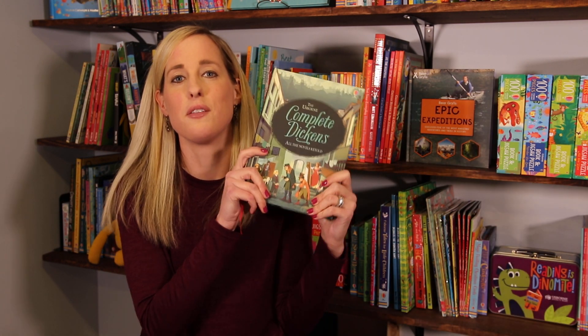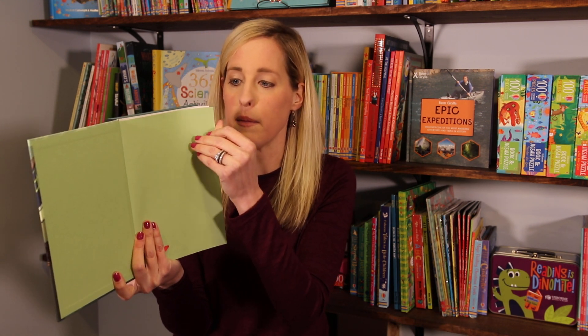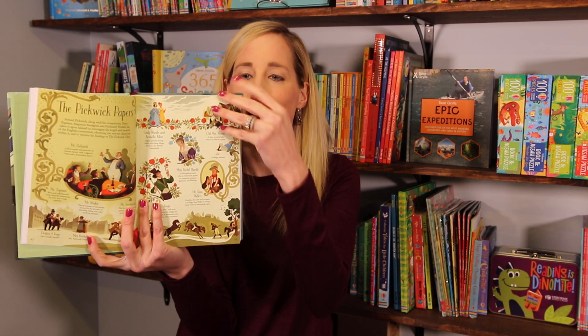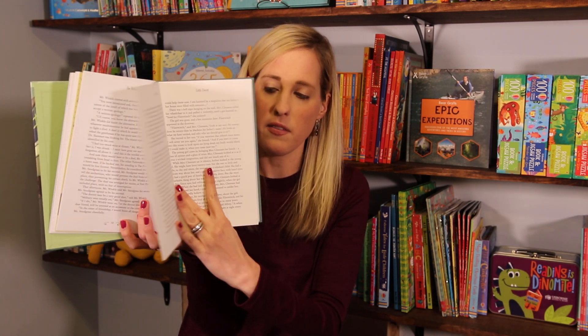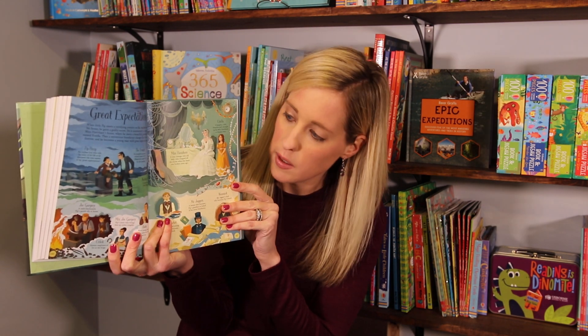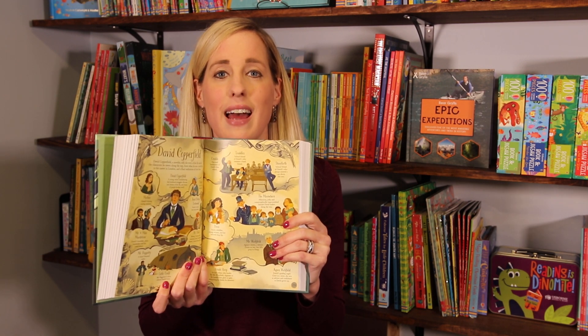Last but not least, I was super excited about this new release — the Usborne Complete Dickens book. It's so awesome because it has all the classics: Oliver Twist, Great Expectations, David Copperfield, A Tale of Two Cities, A Christmas Carol. And it is so beautiful — just look at the illustrations throughout. I would definitely highly recommend this. It's for ages nine and up.